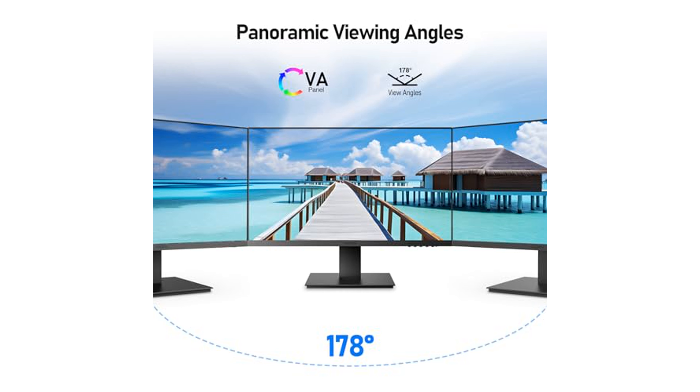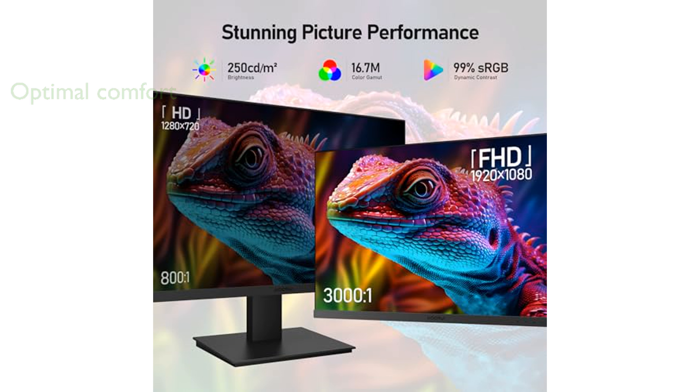The KOORUI 24-inch gaming monitor offers outstanding picture quality with its VA panel and sRGB 99% wide color gamut, ensuring vibrant and lifelike colors.